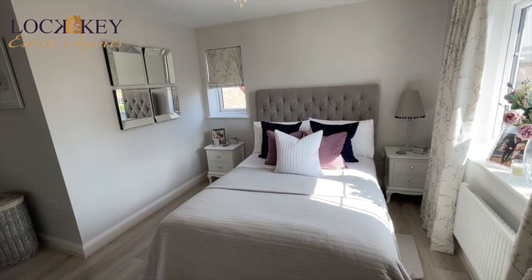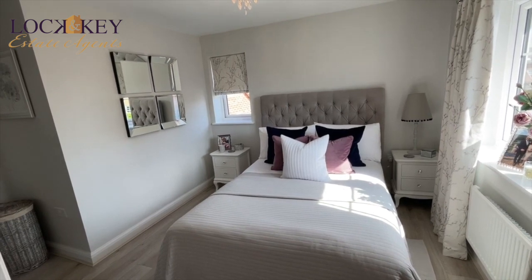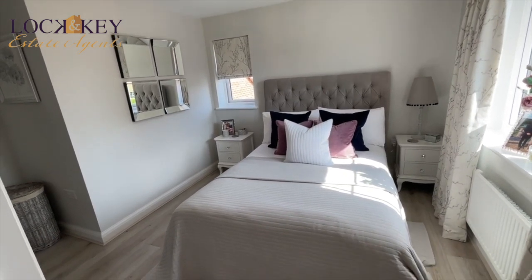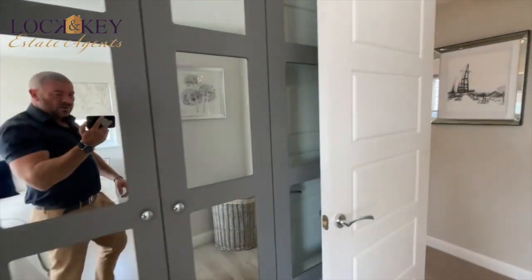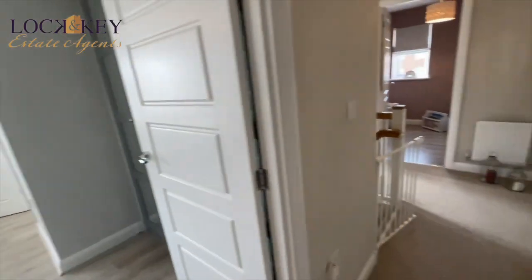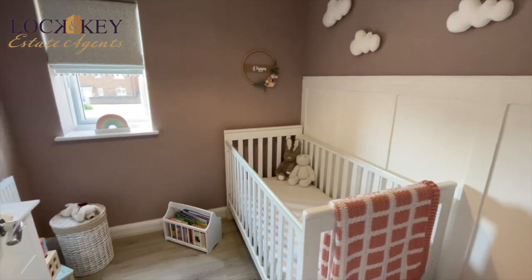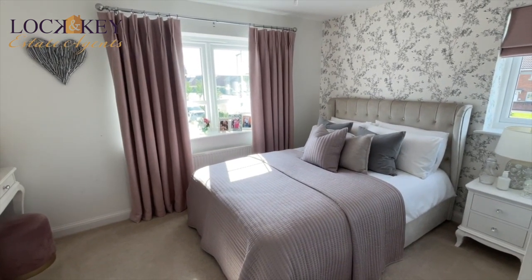It's a truly immaculate property — I can't fault it at all. So those are the three rooms upstairs — to recap: main bedroom with mirror-fronted wardrobes and en suite, modern fitted bathroom, and then the smaller bedroom and second double bedroom. It's a very, very smart property.